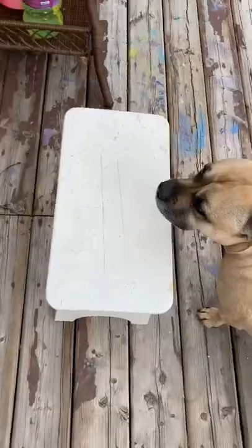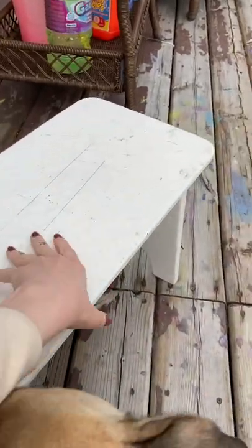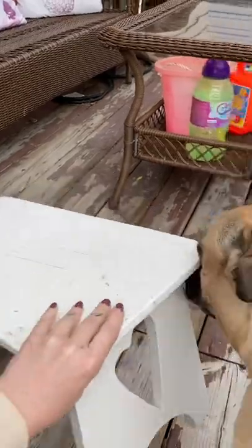I found this little bench on the buy and sell for five dollars, so I'm going to show you my little restoration of this cute little stool. This is the stool I found — it's really cute. It has these little hearts on the side, and I am going to make this even cuter.